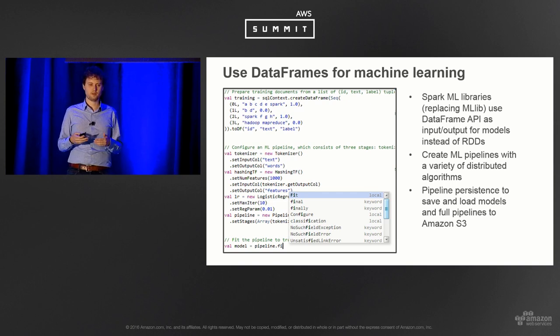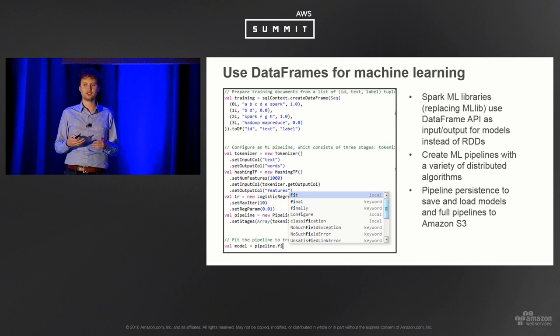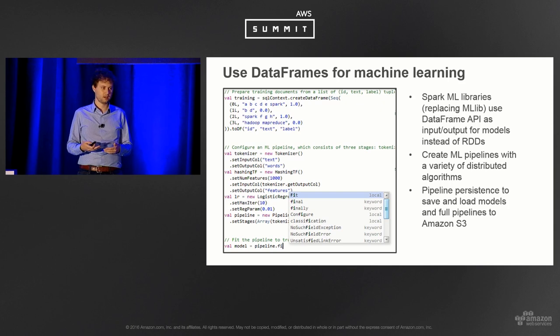Data frames are the core concept for machine learning in Spark. Once you have things in a data frame, you can create and train machine learning algorithms and extract features. Spark has a variety of distributed machine learning libraries — it used to be called MLlib, now it's just ML. New features in Spark 1.6 and Spark 2 around pipeline persistence make it easy to create a model, build a training pipeline, save it to S3, and then load it in whatever language Spark supports.